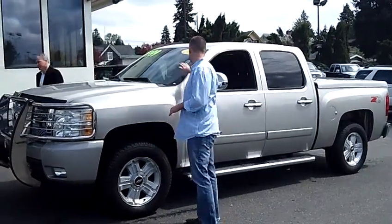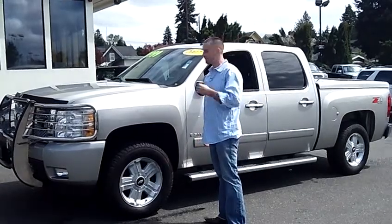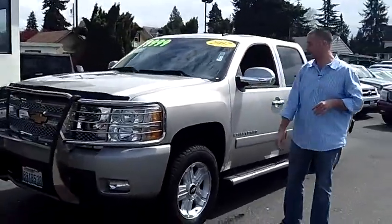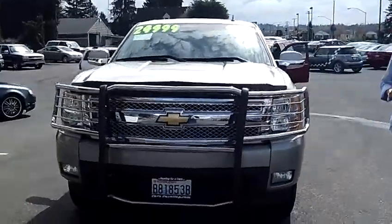Hey folks, Adam Ashby here with POP Car & Truck. I'd like to show you our 2007 Chevy Silverado Crew Cab Half Ton 4x4. It does have the Z71 package, stock number 79833. One owner, local trade, clean vehicle history report, never been in an accident.